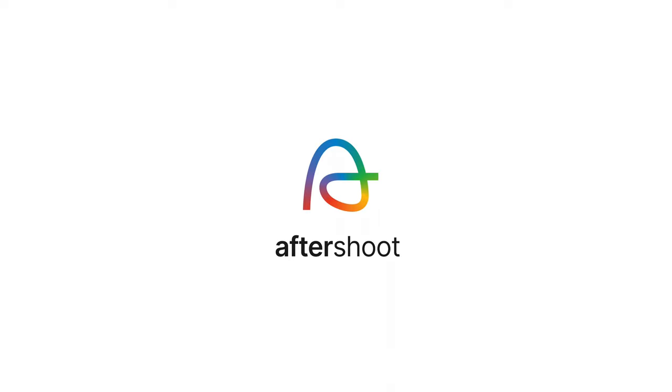We're also going to talk about a tool that can help us protect our photos. Before we get started, I just want to thank Aftershoot for sponsoring today's video — I'll talk a little bit more about them later on. Let's get right into it with our first AI tool being ChatGPT.